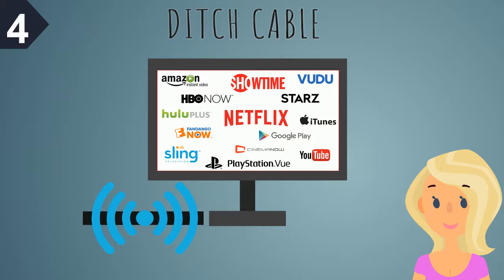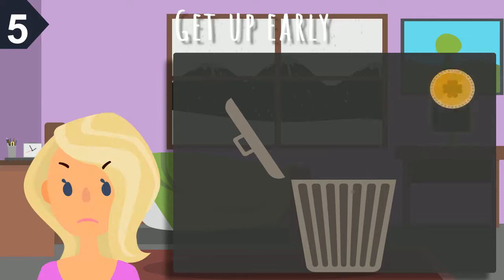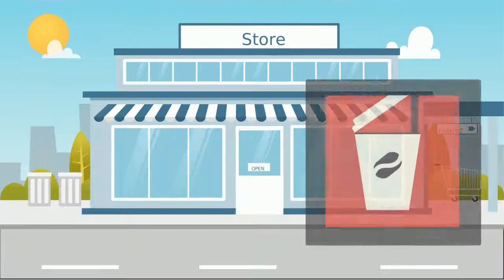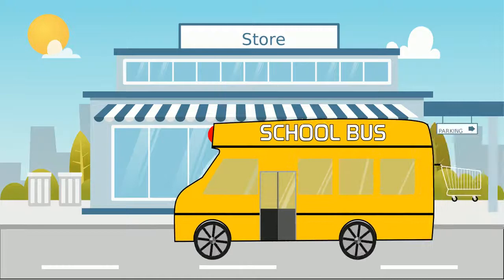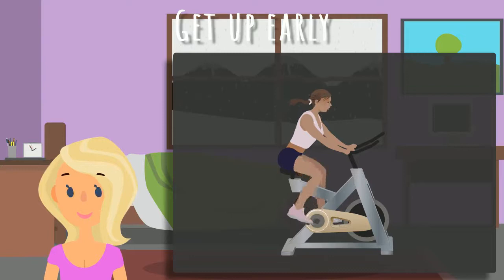5. Get up early. Convenience is costly — that's a fact. Waking up last minute can cost you all sorts of unnecessary cash. You may be forced to grab a cup of coffee at the store or buy your lunch and send your kids to school with lunch money. Waking up early can save you lots. You'll have time to make your own meals, get a jog or workout in, helping you save on a pricey gym membership. If possible, try biking or walking to work and save on gas.